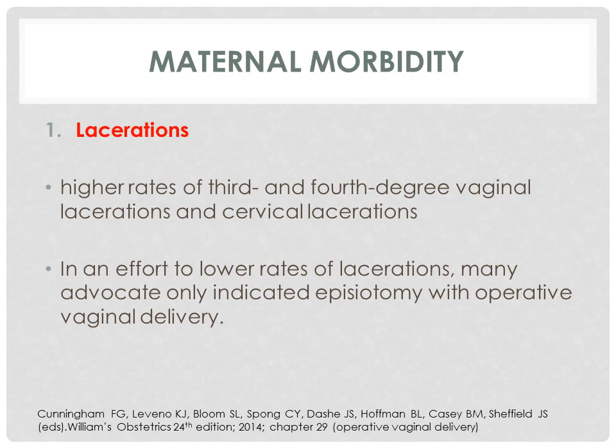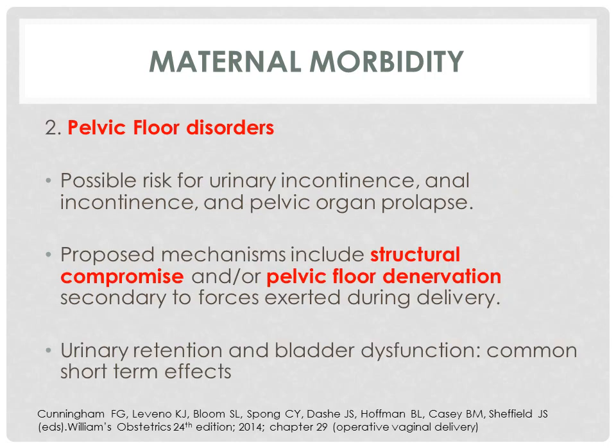The maternal morbidities expected from wrong use of forceps include lacerations — there are higher rates of 3rd and 4th degree vaginal laceration and cervical laceration with improperly placed forceps. In an effort to lower rates of lacerations, many advocate only indicated episiotomy with operative vaginal delivery. For pelvic floor disorders, there is possible risk for urinary incontinence, anal incontinence, and pelvic organ prolapse. Proposed mechanisms include structural compromise or pelvic floor denervation secondary to forces exerted during delivery. Urinary retention and bladder dysfunction are common short-term effects.